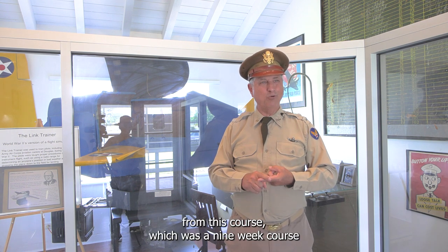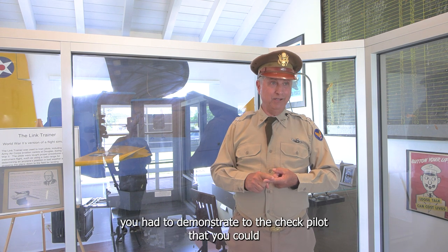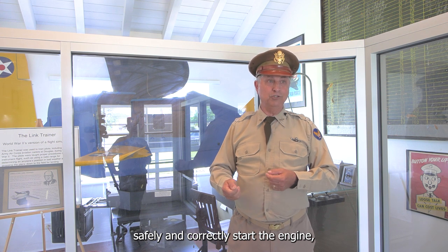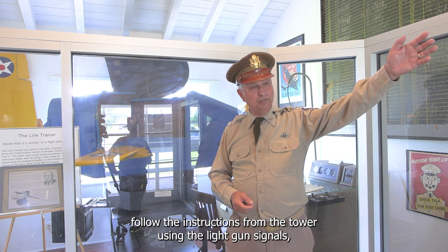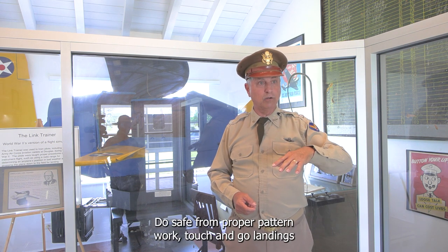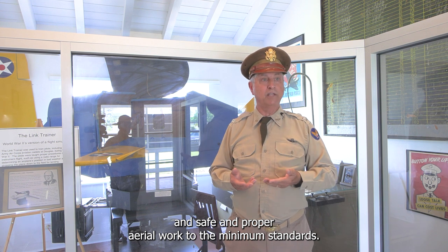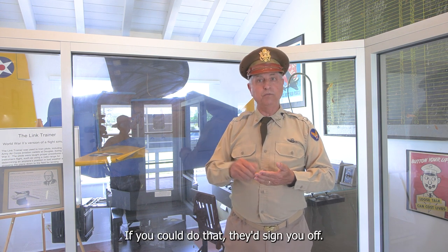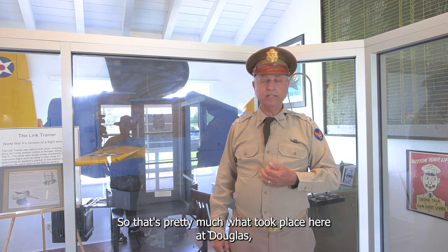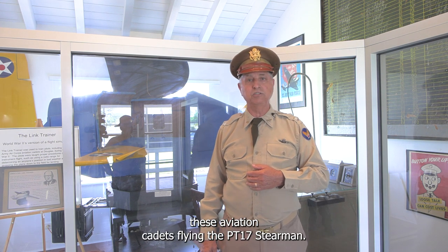To graduate from this nine-week course, on your check ride you had to demonstrate to the check pilot that you could safely start the engine, follow light gun signals from the tower, perform safe and proper pattern work and touch-and-go landings, and complete aerial work to minimum standards. If you could do that, they'd sign you off and you were off to basic training school at another base. That's pretty much what took place here at Douglas with these aviation cadets flying the PT-17 Stearman.